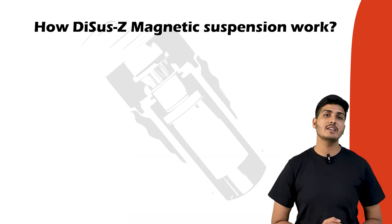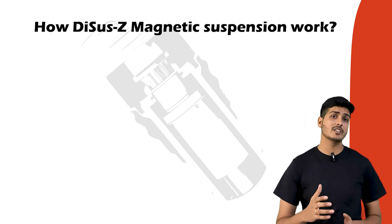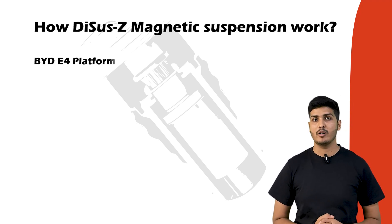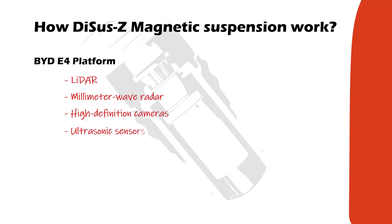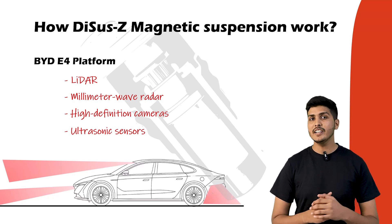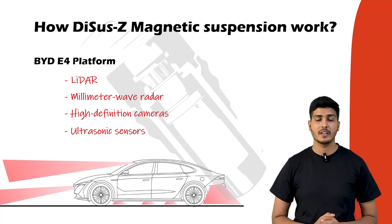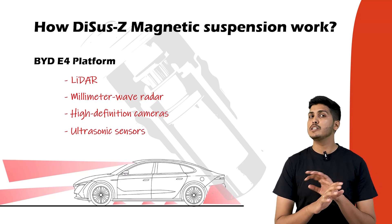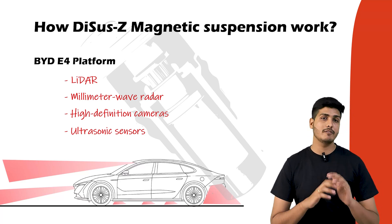Now let's see how the BYD DCS-Z magnetic suspension works, building up the system piece by piece. The first component is the BYD E4 platform. The E4 system combines LiDAR, millimeter-wave radar, high-definition cameras, and ultrasonic sensors all working together. This full sensor network constantly scans the road ahead, the sides, and even underneath the car to detect bumps, potholes, dips, and obstacles in real time. It gives the suspension system a complete 360-degree view, allowing it not just to react but to predict and prepare for what's coming before the wheel even reaches it.